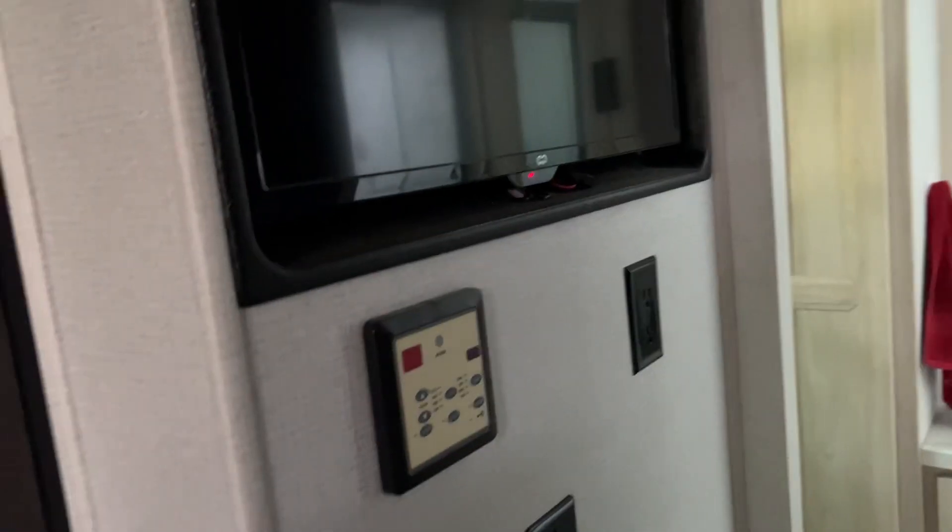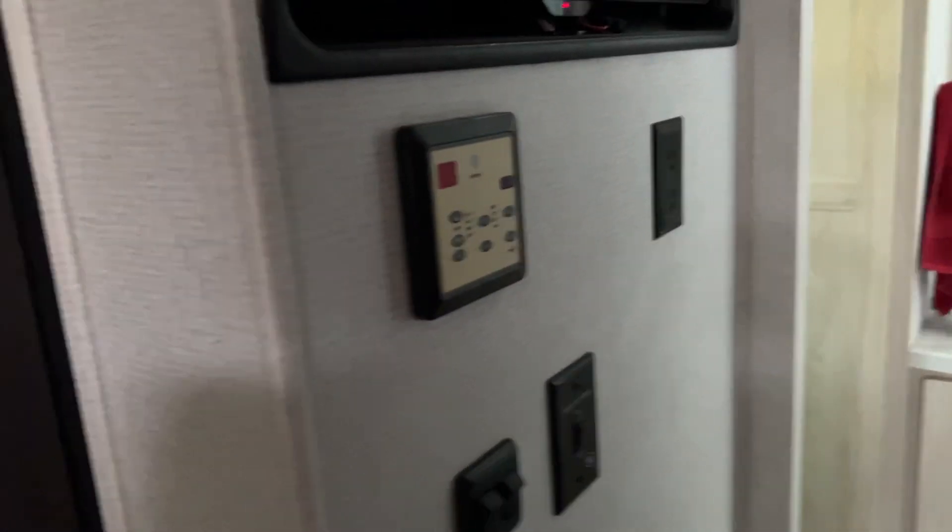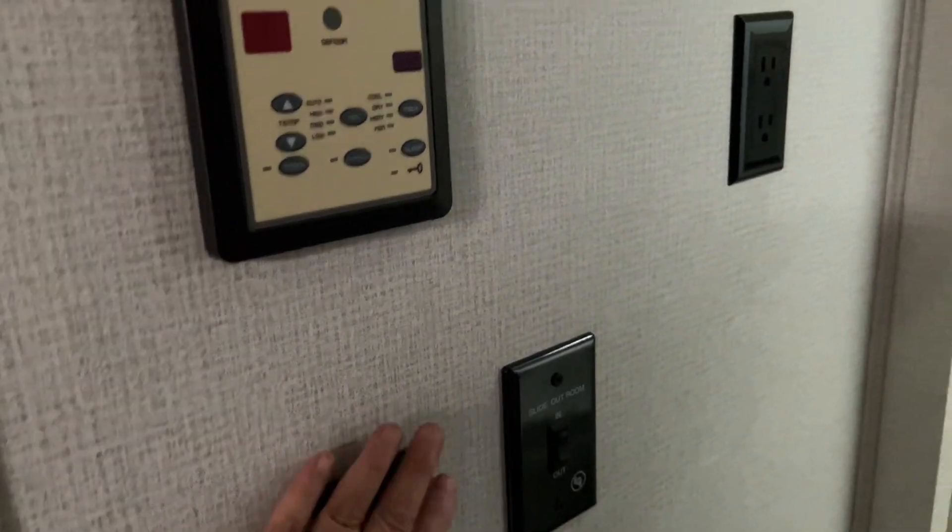Go back here — there's another TV. There are three TVs on this; there's also an outside TV. This is where you control your climate, and here's where you slide out your bed and control the lights.